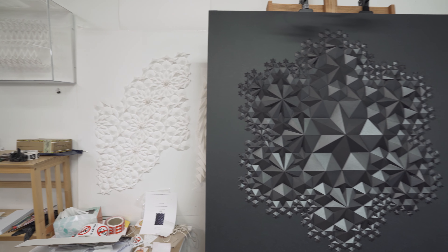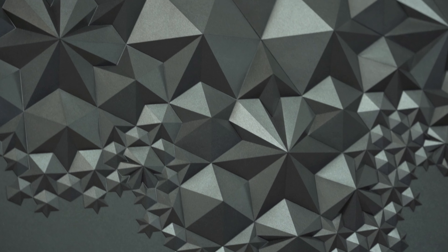I started taking apart pop-up books and figuring out how they worked, what that language was like. I have an affinity for geometry. I can understand things spatially, and so taking apart the books and learning that language really started me on the path towards working with paper.